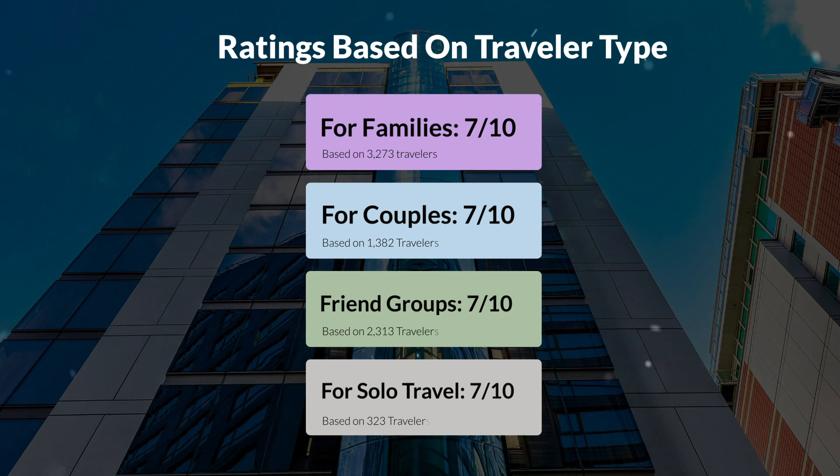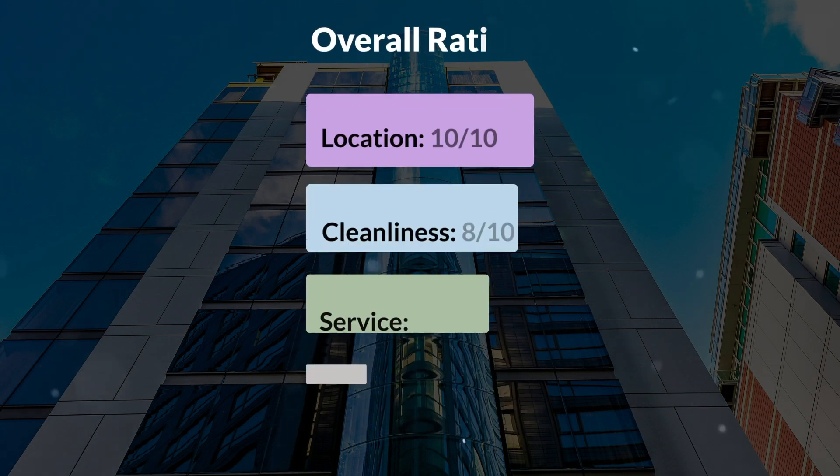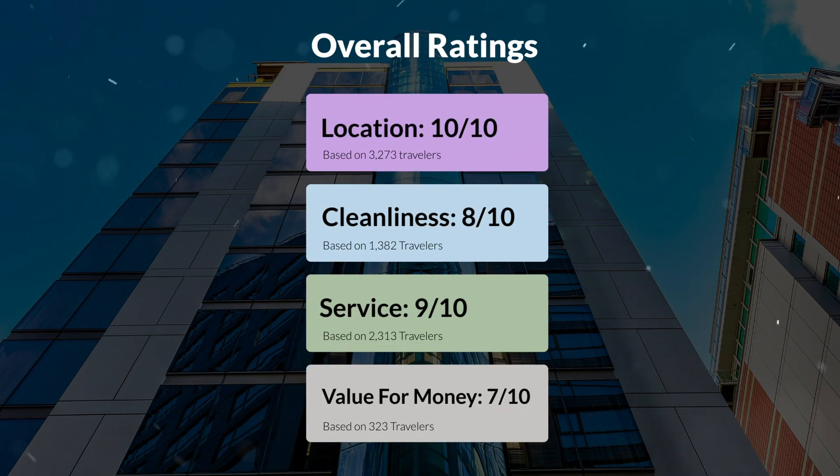Here are our overall ratings for this hotel. Location: 10 out of 10. Cleanliness: 8/10. Service: 9/10. Value for money: 7/10.